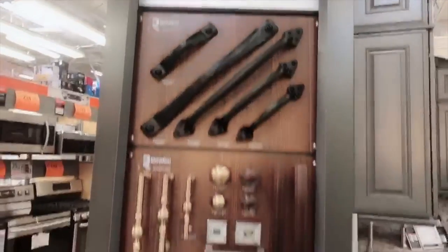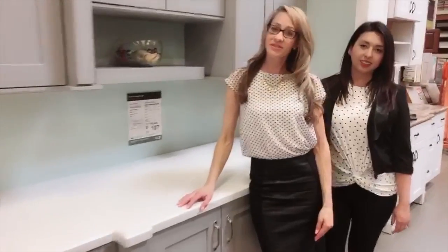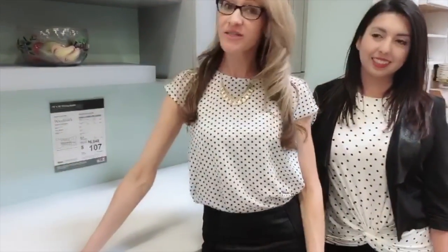We've got some awesome cabinet hardware. I also wanted to touch a bit on quartz, which is a higher-end alternative to granite and it's really in right now. It's also stain-resistant and durable.